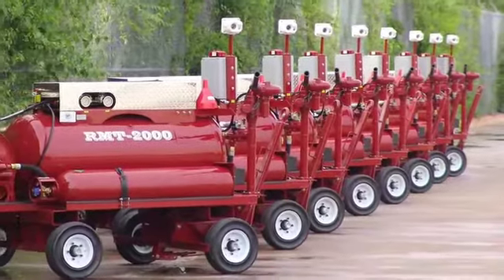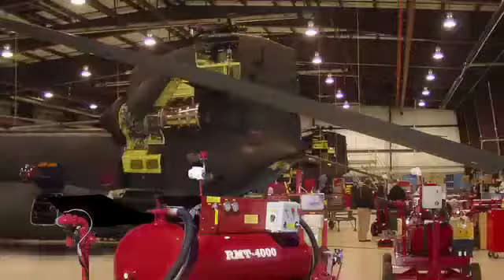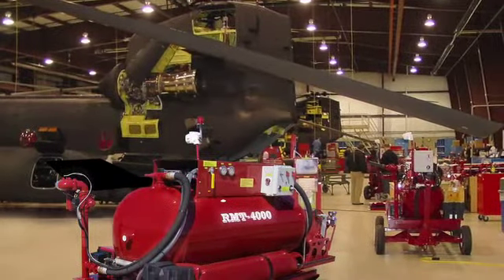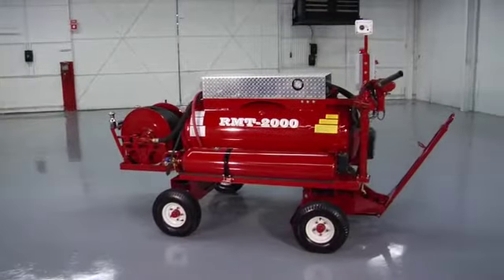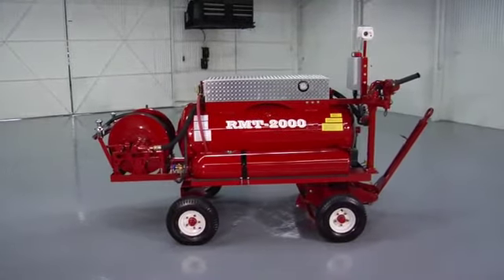The RMT's. Tireless firefighting sentinels. Vigilant, watchfully at attention, standing by and ready for action. When a fast response is needed, the RMT is the dependable and totally independent leader.